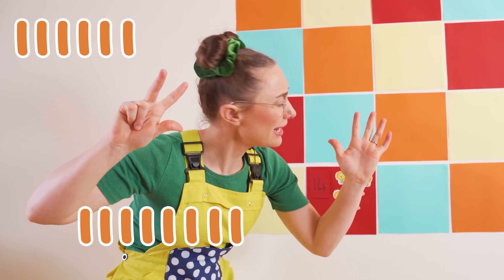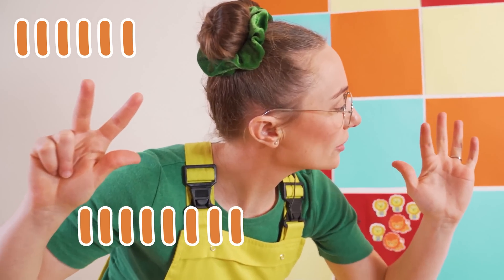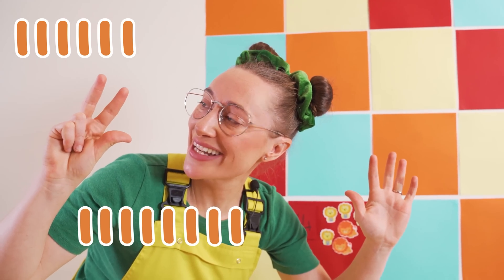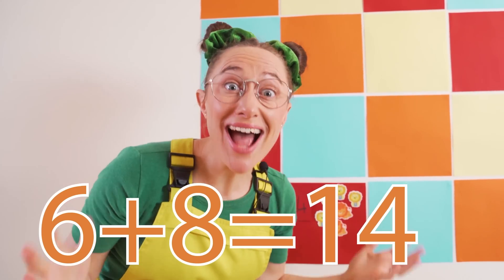How many fingers am I holding up? One, two, three, four, five, six, seven, eight. So we need eight more lions.